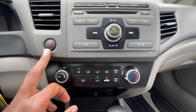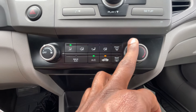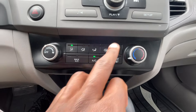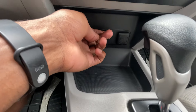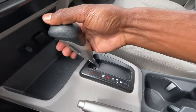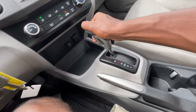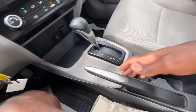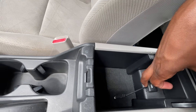Hazards are here. We have single zone manual climate control — I can adjust temperature, fan speed, fan direction, defrost, and the AC. That aux input is right there, 12 volts here, and then for the shifter you pull this lever: reverse, neutral, drive, and so on.